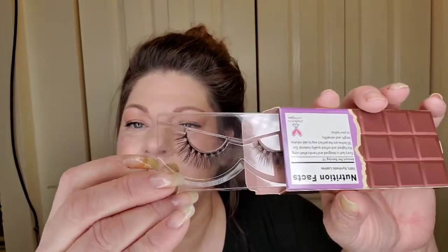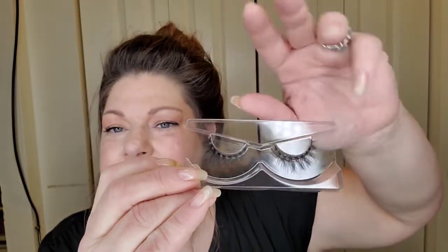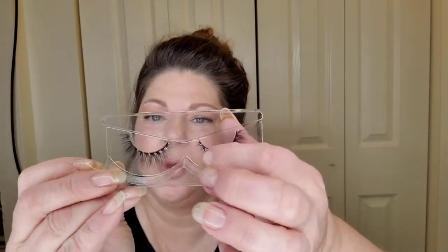Then we have the Chocolate Candy Bar lashes — that's three pairs of lashes total. Now these are more my style. Let me hold them up — yes! I like the fact that they're wispy, they start smaller on the inner corner, very elongated. Love that.